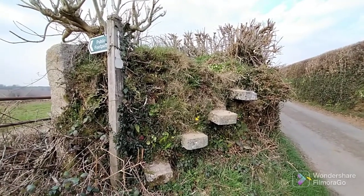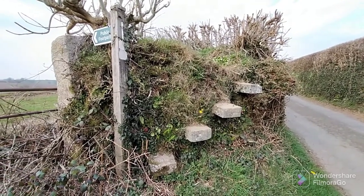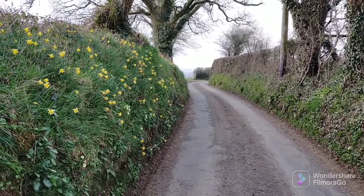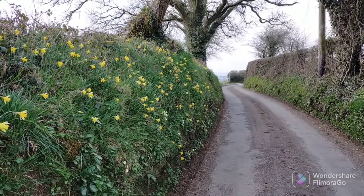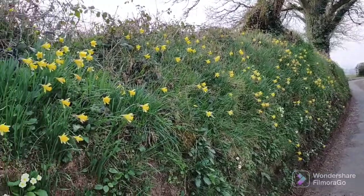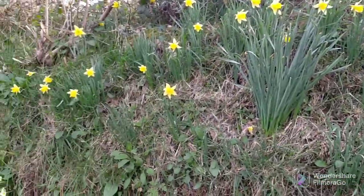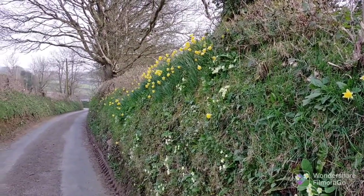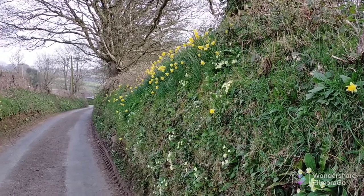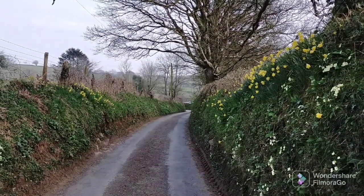I've just walked down this particular bit of lane and the whole hedge is covered in daffodils and it looks really, really beautiful. They're not the biggest and most stunning, but it's just the fact that it is completely covered as far as the eye can see and it really has an effect. Further down the whole hedge is covered in those pansies. It's also nice to see things like this being kept well rather than being let go completely to rack and ruin.